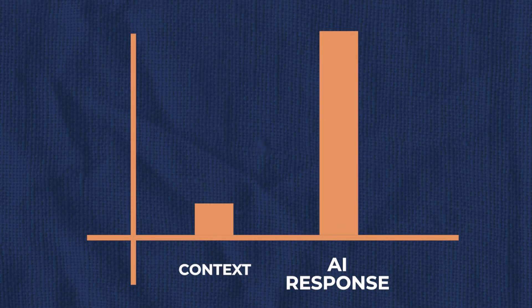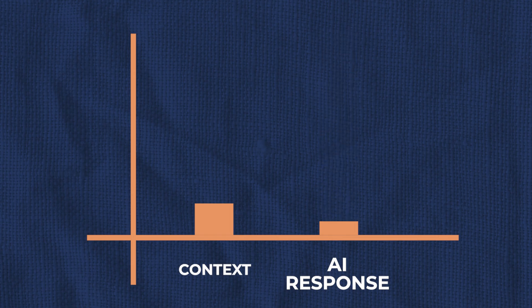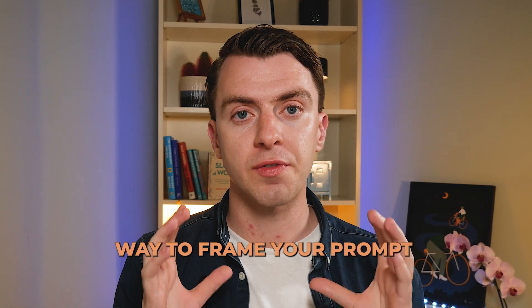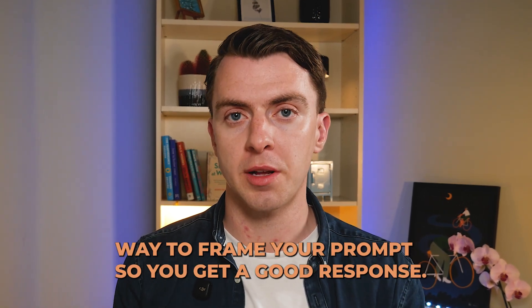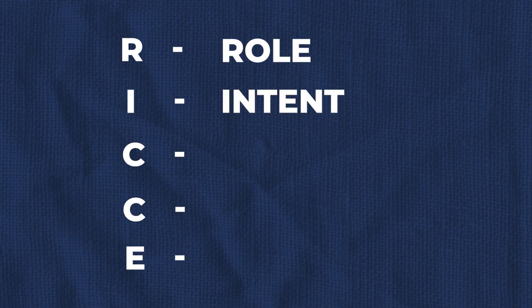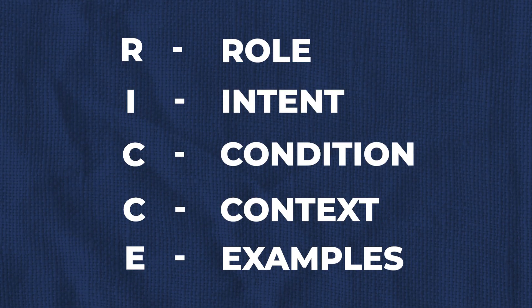But here's the challenge. If you give too little context, an AI tool may search all its documents and give you an answer that's way off from what you specifically want. On the other hand, if you give way too much context, that might actually overwhelm the AI and it'll give you a bad response as well. That's why we've started seeing prompting frameworks — basically a way to frame your prompt so you get a good response. For example, I like using the RICKY framework: role, intent, condition, context, and examples.